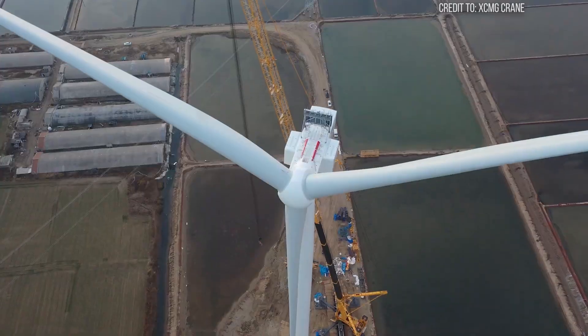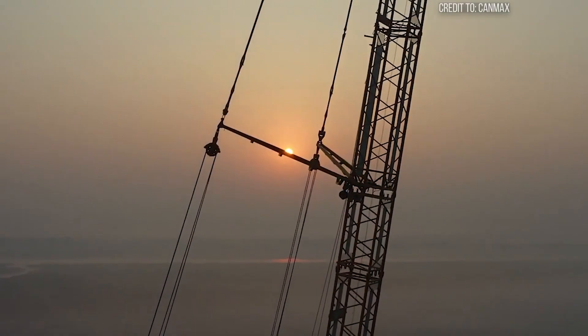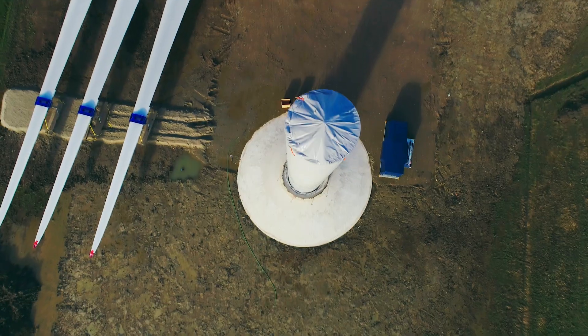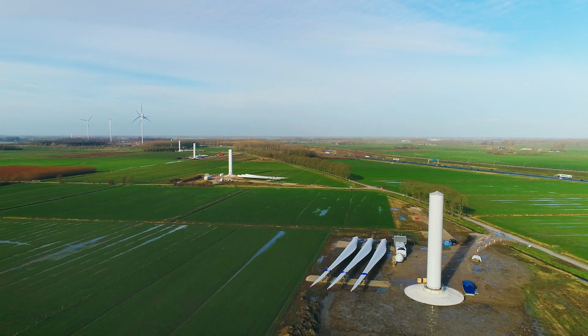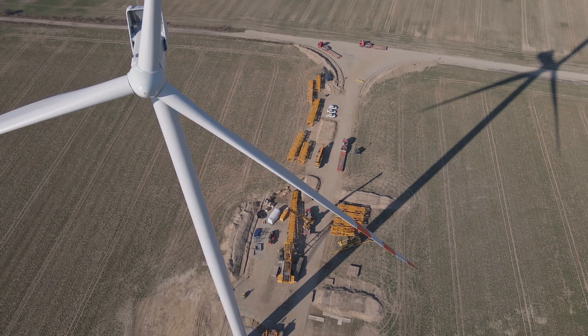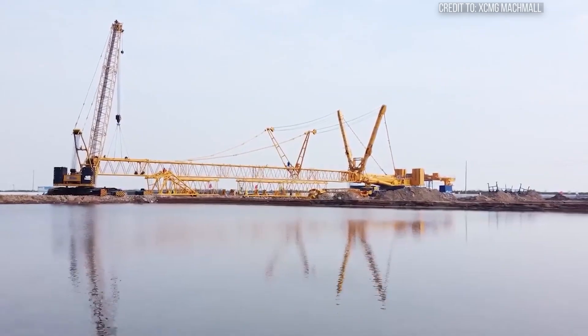The stakes were enormous: project delays, millions in damages, and the environmental impact of renewable energy infrastructure. This constant dance with the wind and the demand for absolute precision, supported by an advanced suite of safety features, is why wind turbine lifts truly push this megacrane to its very limits.